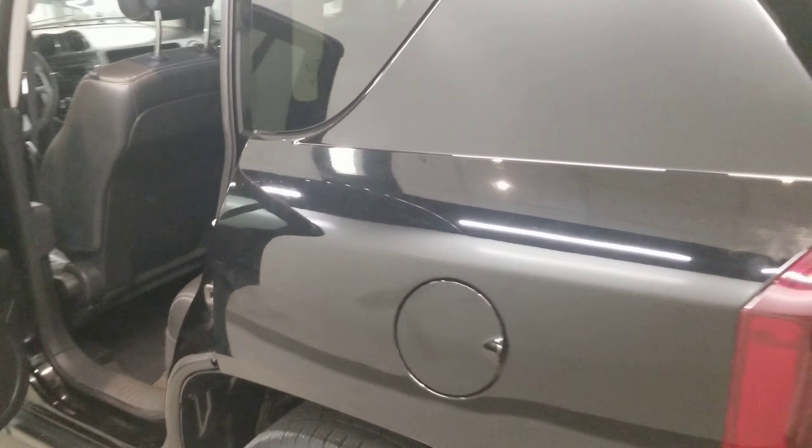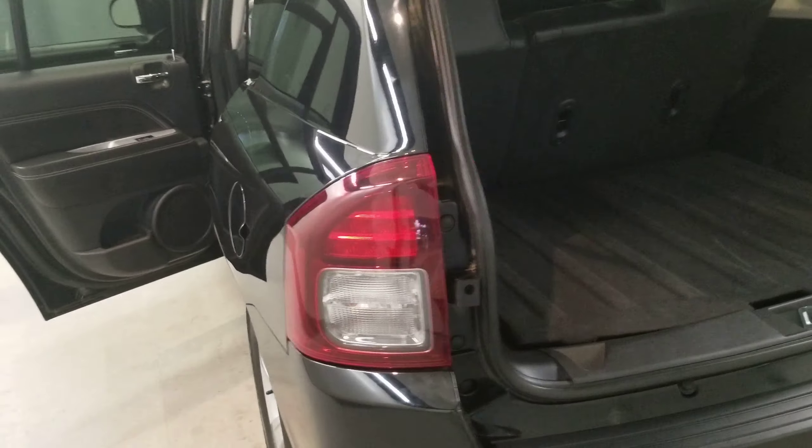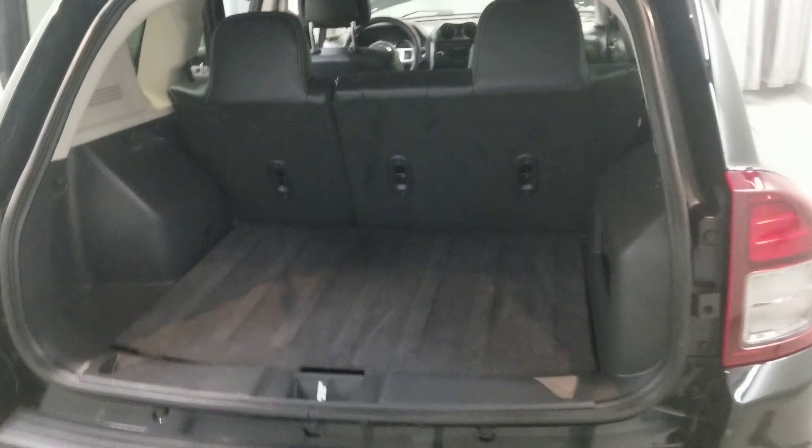It also comes with air conditioning, rear window defroster, power steering, power windows, front fog lights, fully automatic headlights, body color bumpers, heated door mirrors, power door mirrors, and roof rack rails with a rear window wiper.